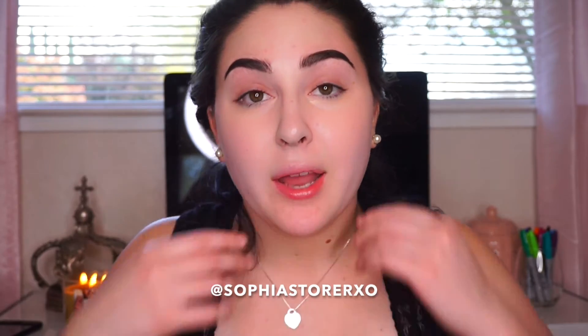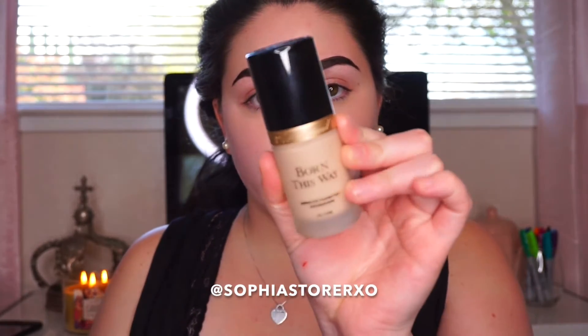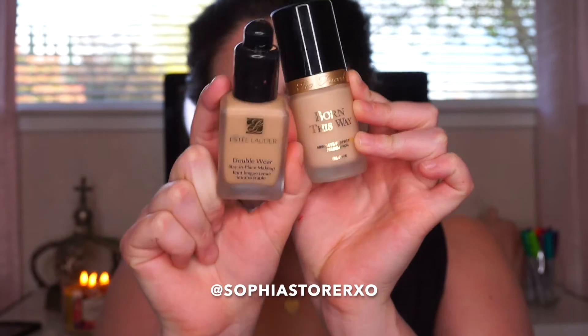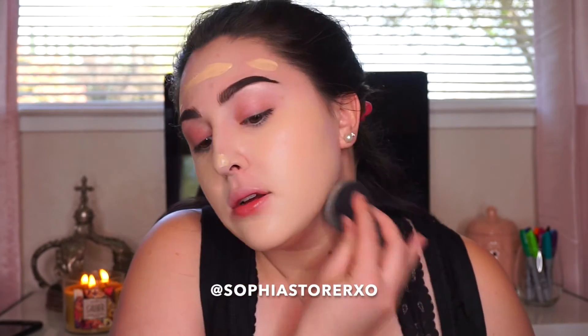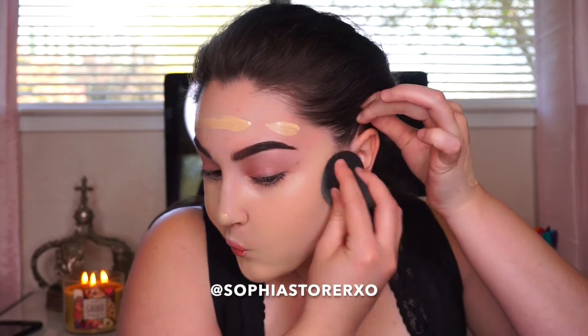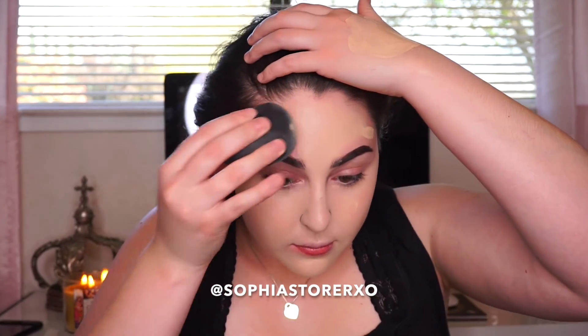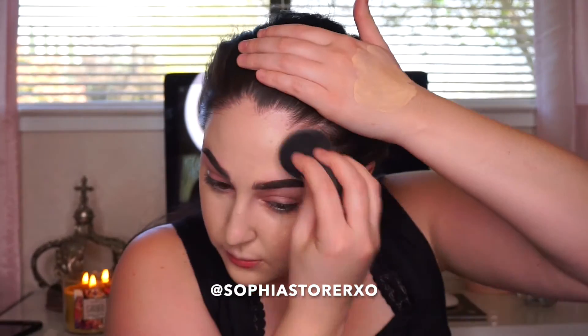That's honestly it. I know you probably can't tell a huge difference right now, but once my foundation, concealer, and everything else is on it does make a difference. I'm going to go in with foundation — I've never tried this combo together so I'm really excited. I'm taking Too Faced Born This Way in the shade Snow and Estée Lauder Double Wear Foundation in shade 1N1.